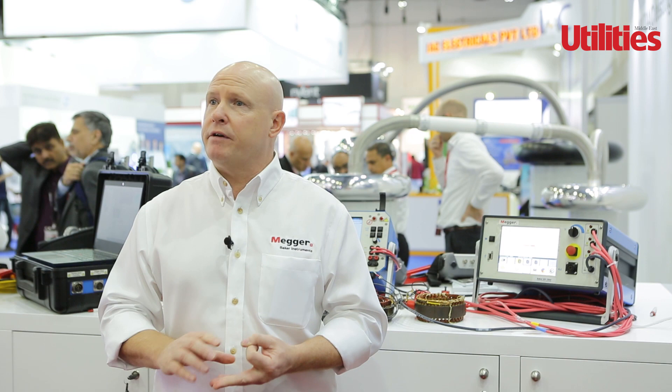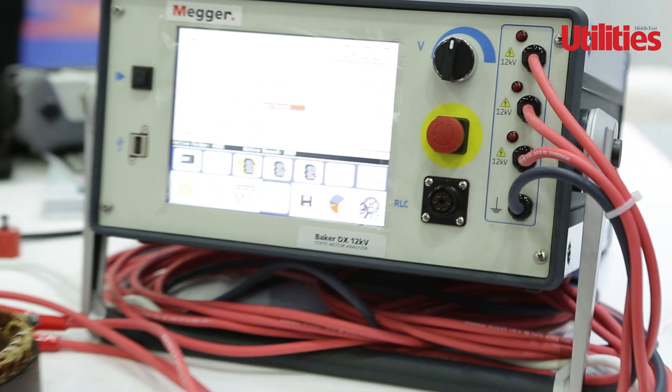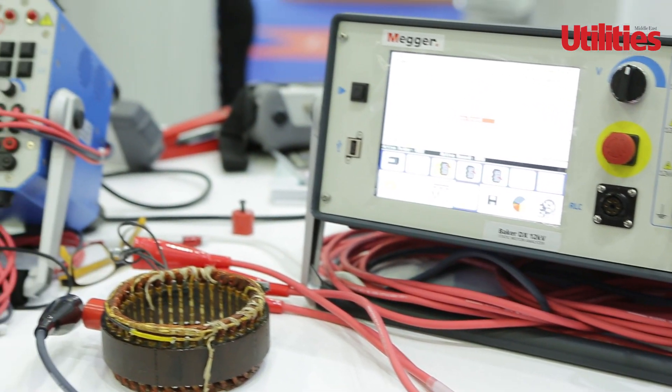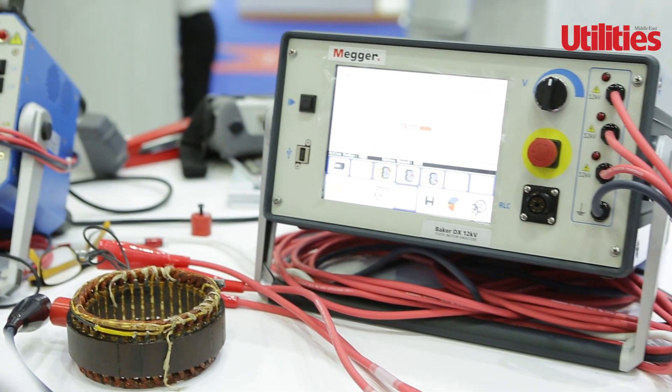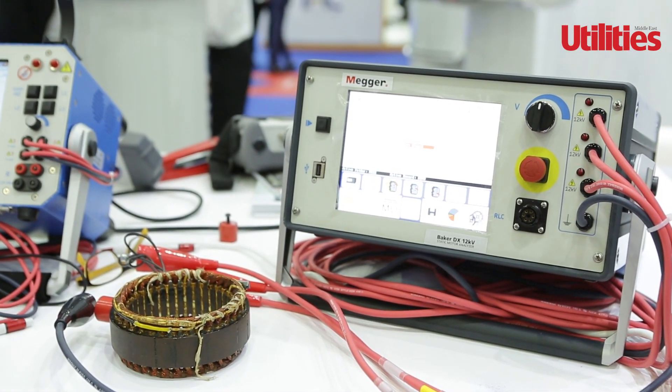Those three things are very important to monitor because any one of them could lead to the failure of the motor. The equipment that we have is specifically designed to test those three parameters on electric motors — not general power quality, not general motor condition, but all three combined, which is very powerful for the reliability and predictive maintenance of electric motors.